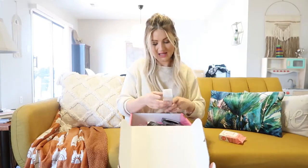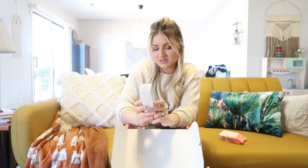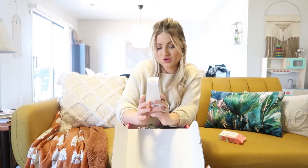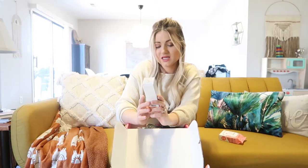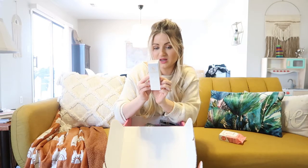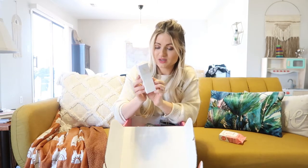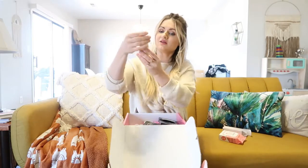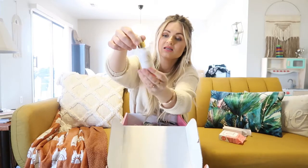The next thing is the Promise Pregnancy Skincare Defense and Repair Bump Oil. It has argan oil, jojoba oil, Tamanu oil, and probiotics in it — it's a stretch mark treatment. It also has sunflower oil, olive oil, coconut oil, and vitamins, which is overall really good for your growing belly. The bottle is really cute too.